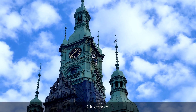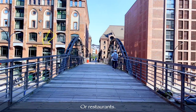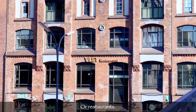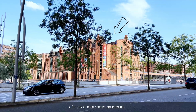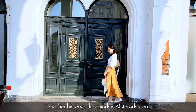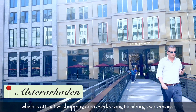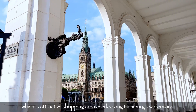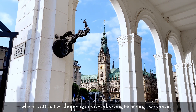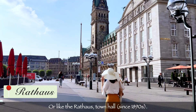The old warehouses are used as offices, restaurants, or a maritime museum. Another historical landmark is the Alster Arcade, which is an attractive shopping area overlooking Hamburg's waterways.